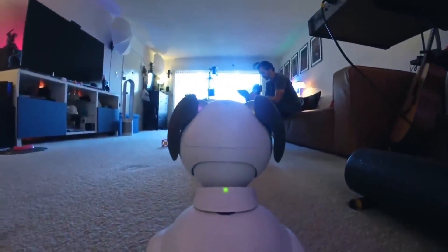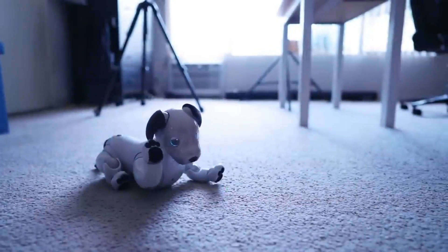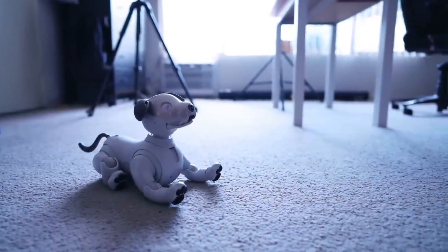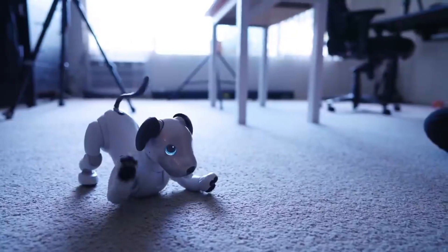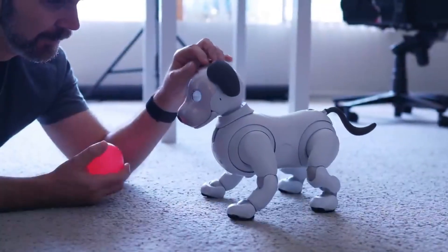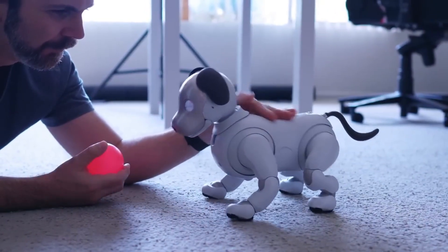Its AI features make it a versatile and dynamic companion, but iBwa does have its limitations. Its battery life typically lasts around two hours, which can be a downside for users expecting a longer active playtime. Additionally, while it provides a comforting presence, iBwa can't replace the depth of companionship a real pet offers, as it is still a machine with limited functionality outside of companionship.